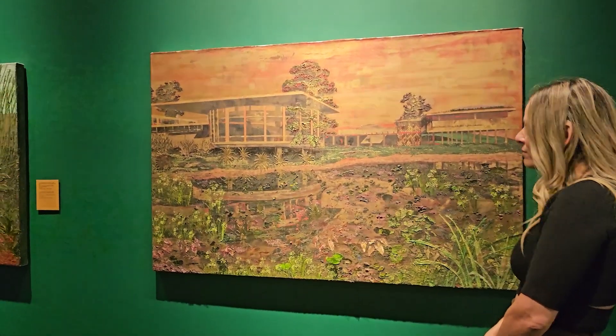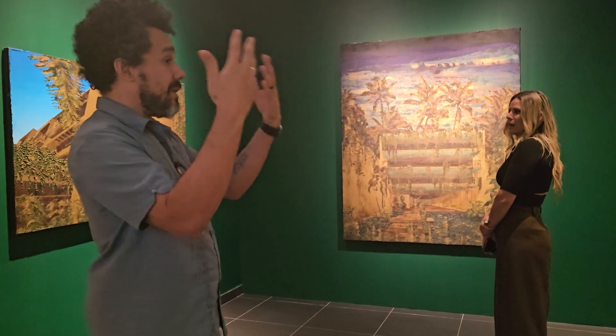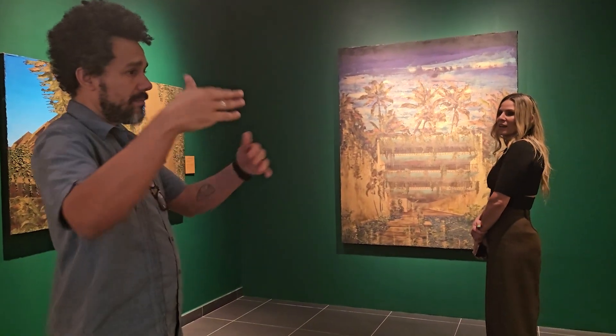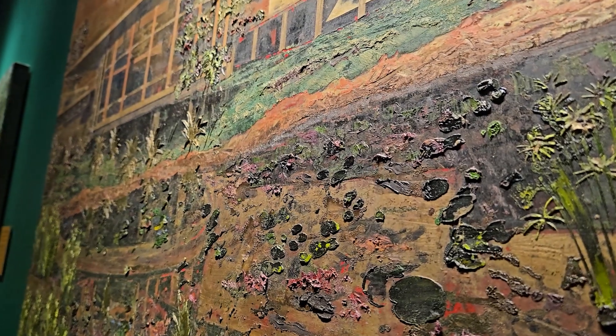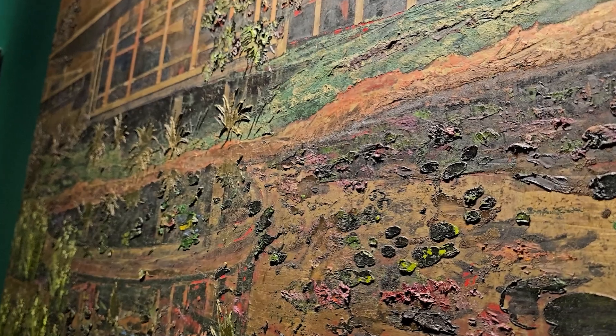Henry Klum blew my mind in many ways — he did a lot of buildings in Puerto Rico, and I have a lot of memories hanging out in Henry Klum buildings. I always was mesmerized about the space and how the interior-exterior experience combined with nature.